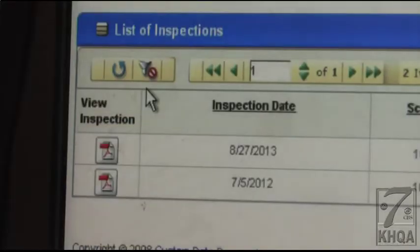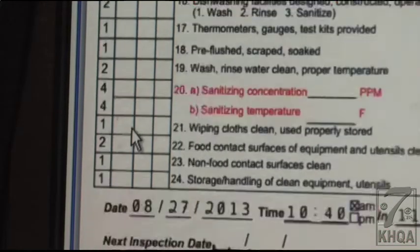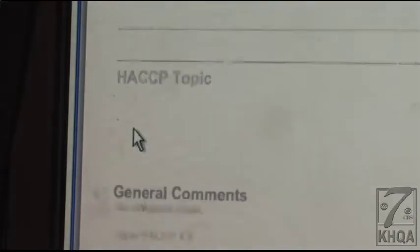The report that shows up on your screen is the same document the inspector used during his visit, but make sure to read the print carefully. There's been some confusion because we actually highlight our critical violations in red. It doesn't mean that they did bad — it's just trying to draw the customer's eye and the inspector's eye to what the critical violations are. Unless you see a number of violations marked in front of that box, it's not a violation.